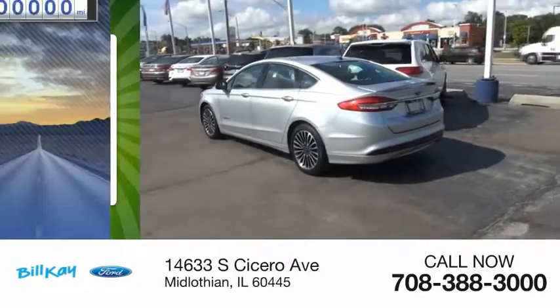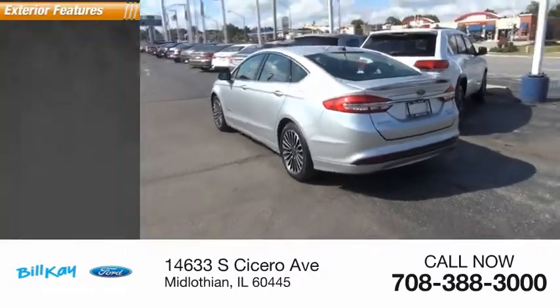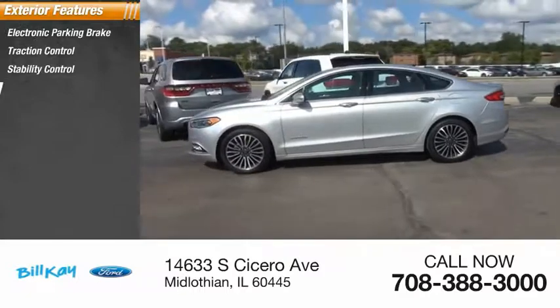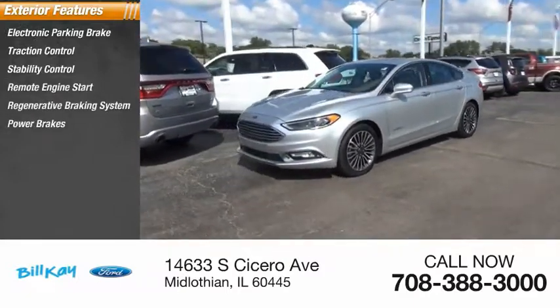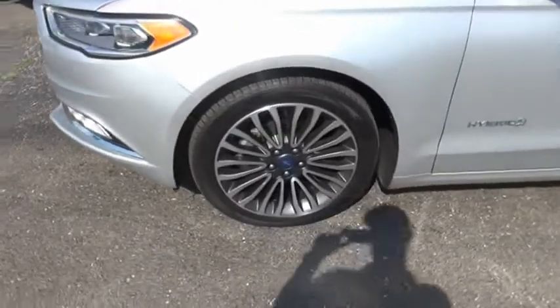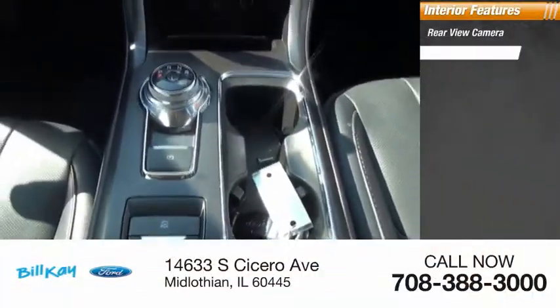This vehicle has less than 45,000 miles. Here are some of this vehicle's great options: electronic parking brake, traction control, stability control, remote engine start, regenerative braking system, power brakes, and braking assist.